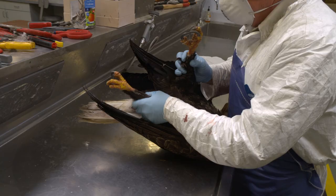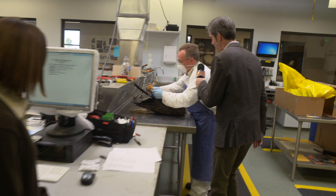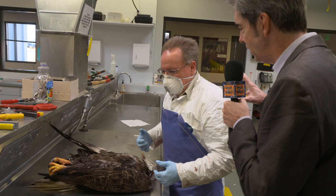This is not normally open to the public — no, it is not. What's your name? I'm Dennis. Dennis, you basically collect eagle parts and eagle feathers. Why would you do that?